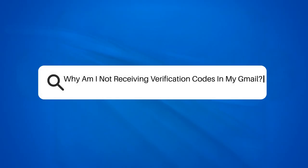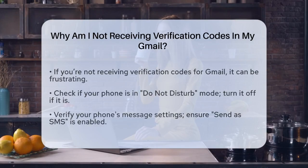Why am I not receiving verification codes in my Gmail? If you're trying to log in to your Gmail account and you're not receiving the verification code, you're probably feeling frustrated and wondering what's going on. Let's break down the possible reasons and solutions to get you back on track.